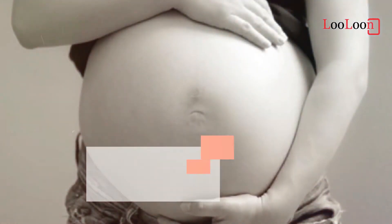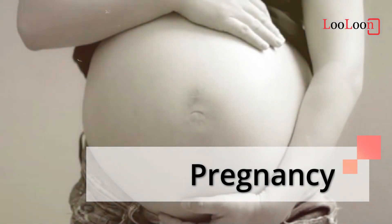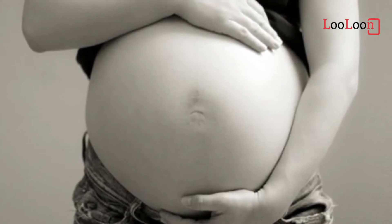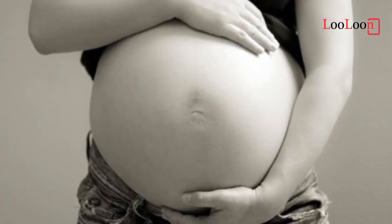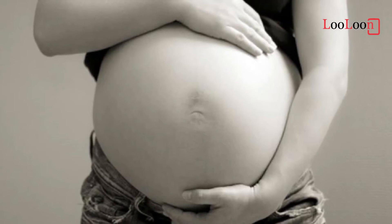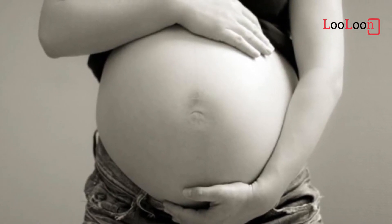Pregnancy: In pregnancy, higher levels of estrogen make a woman more likely to develop a yeast infection. During pregnancy, the candida fungus is more common and recurrent infection is also more likely. There is tentative evidence that treatment of asymptomatic candidal vulvovaginitis in pregnancy reduces the risk of preterm birth.